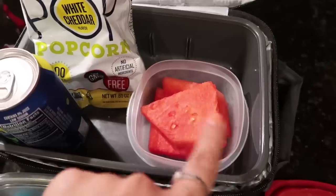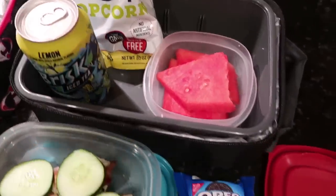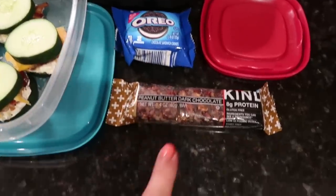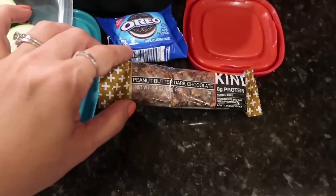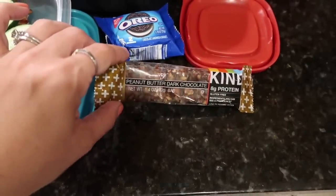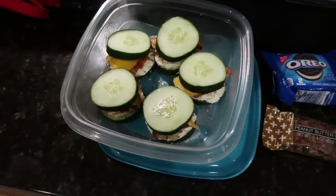Jake likes his watermelon in little triangles, so I cut it like that. He has a can of Brisk iced tea. Over here I have a small pack of Oreos as a dessert. And then I have a Kind bar — even though it's kind of dessert-ish, there's a lot of protein in here so he can eat this earlier in the day. This is a peanut butter dark chocolate Kind bar.